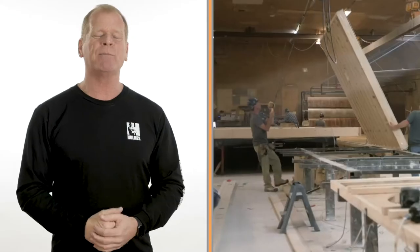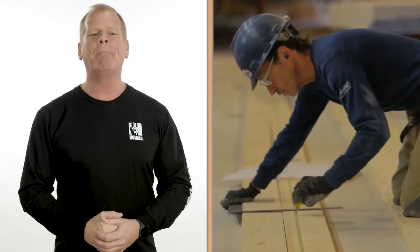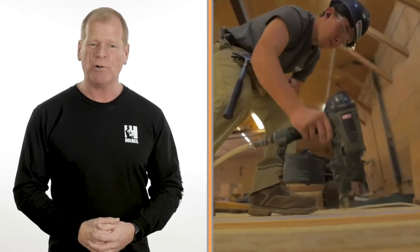Prestige Homes builds high-performance, highly-customized modular homes, and they have been doing this for over 45 years. They go above building codes to build you a strong and durable home.